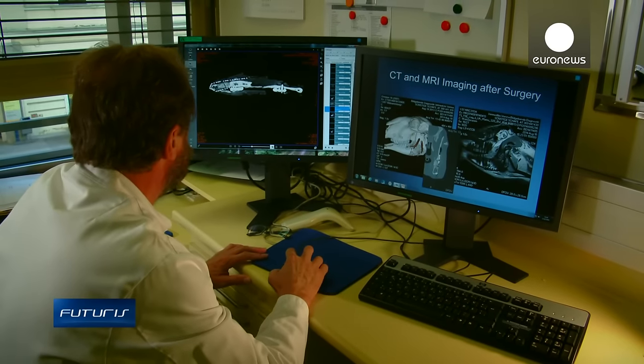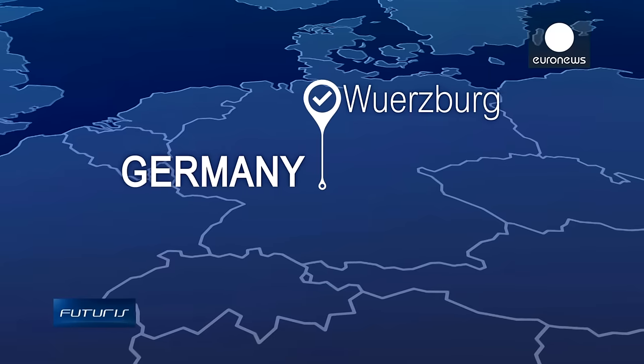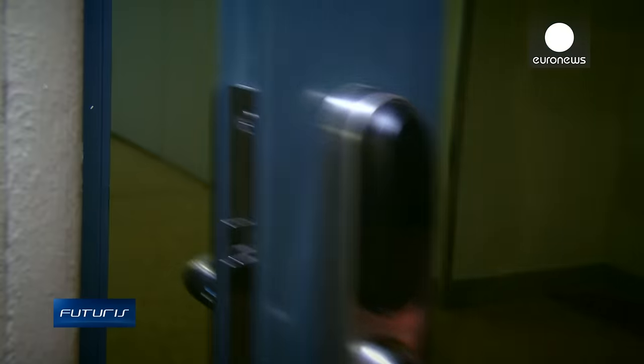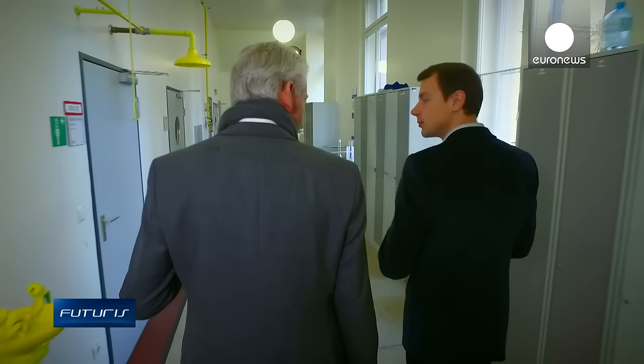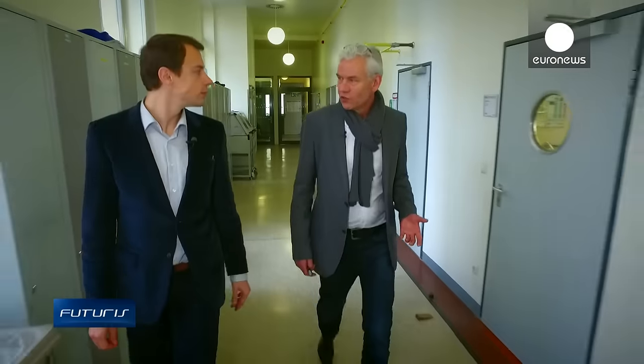A European research project is working on a treatment that aims at overcoming these drawbacks. The big advantage of the new method is that it uses the body's own cells, so there is no immune reaction against foreign products, and it is accepted by the body perfectly.